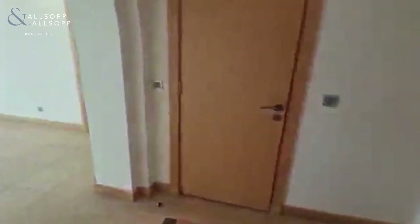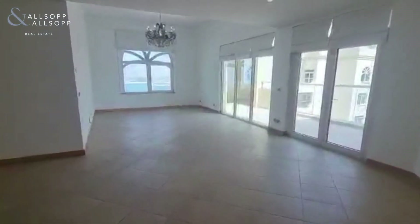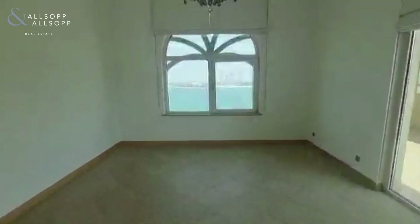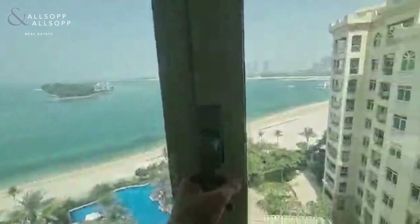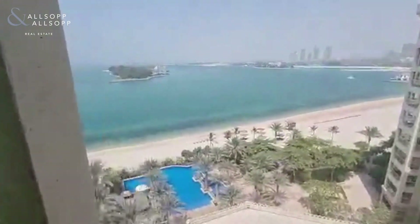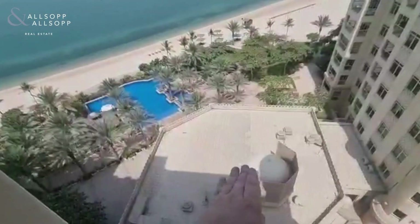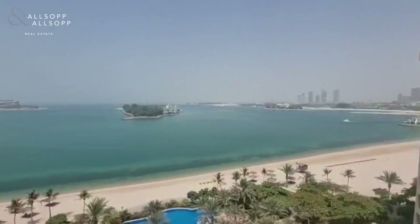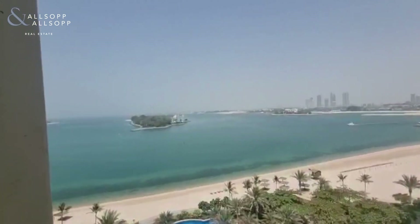The key feature for this apartment for me is the view — we can see the water the second you walk into the living area. As we walk over to the window and open this up, the view is incredible, over the pool and the gym which is downstairs and included within the rent. It's a bit hazy today but we can usually always see the downtown skyline.